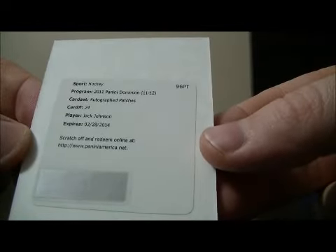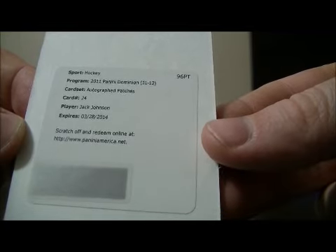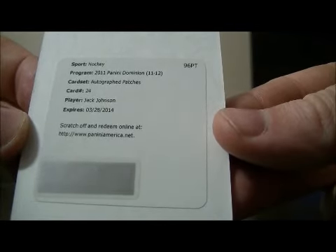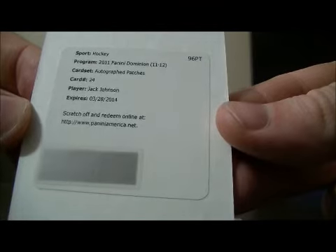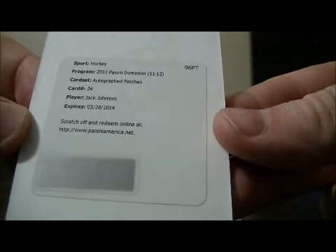And we have a redemption card — it's an autographed patches card of Jack Johnson, card number 24. This card goes to Columbus; he's in a Columbus jersey in this product. If you go to the Panini website it shows Columbus as the team. So this card goes to Columbus.